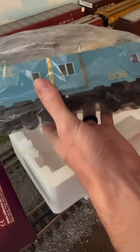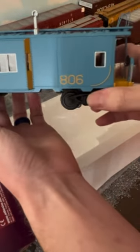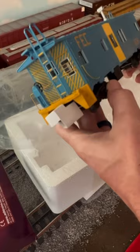Really great caboose — everything you'd expect from an MTH item. Great detail, paint is awesome, absolutely love it. It was really good to be able to buy a train and help out a good cause.